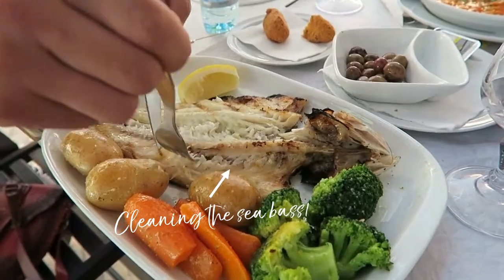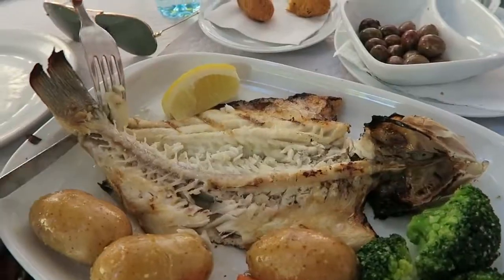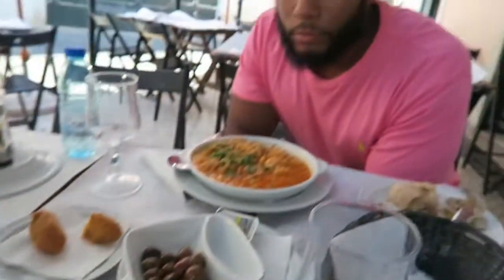We're cleaning the sea bass for lunch. Did you know how to do it? No, you did it. Bon appétit.